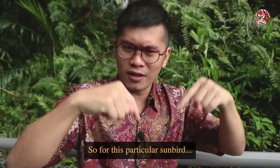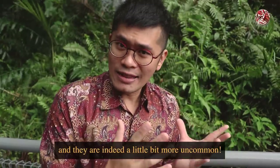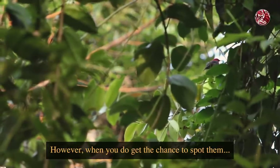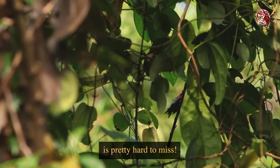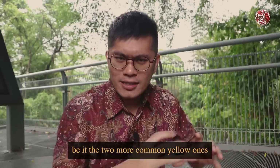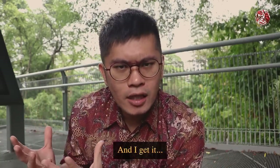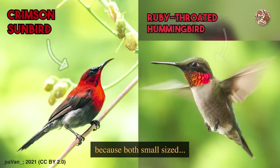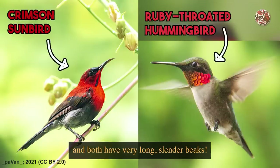Unlike the other two sunbirds, you won't usually find the Crimson Sunbird in too urban an area — they are indeed a little more uncommon. However, when you do get the chance to spot them, the male's bright red colour is pretty hard to miss. A lot of people, when they see these birds — be it the two more common yellow ones or the Crimson Sunbird — will think they are hummingbirds. I get it, because sunbirds do look like hummingbirds: both are small, both move very fast, and both have very long slender beaks.